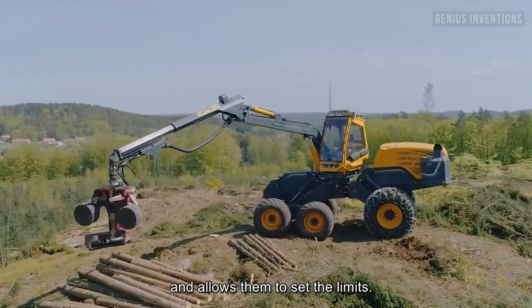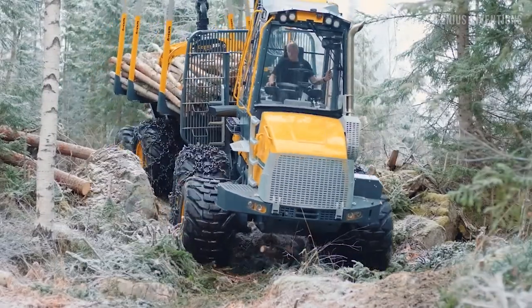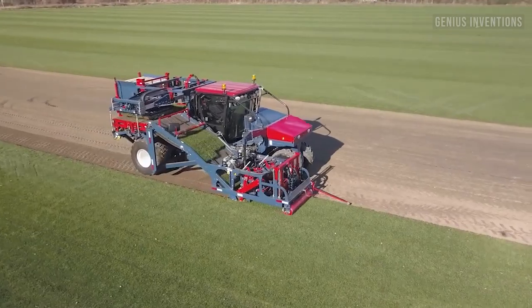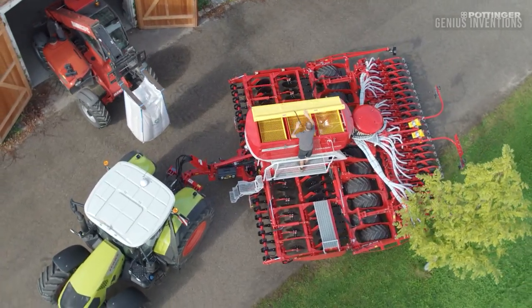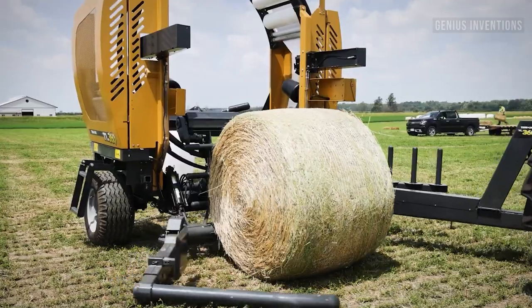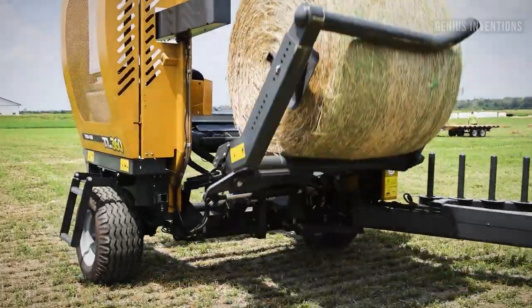Have you ever wondered how some of the most amazing machines in the world work? In this video, we will show you some incredible examples of machines operating at their best. From giant excavators to high-speed machines, these machines are truly impressive. Watch and enjoy the amazing machines operating!